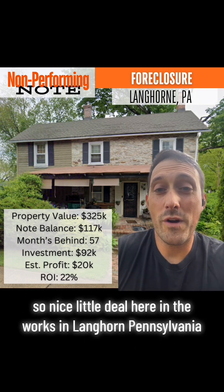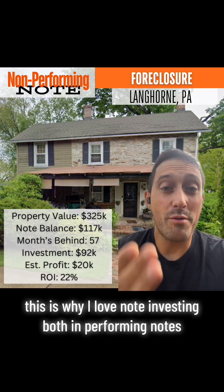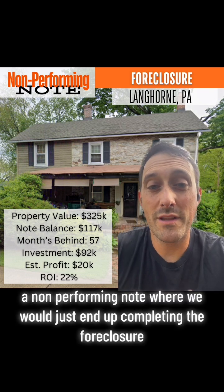It's a nice little deal here in the works in Langhorne, Pennsylvania. This is why I love note investing — both in performing notes and, in this case, a non-performing note where we would just end up completing the foreclosure.